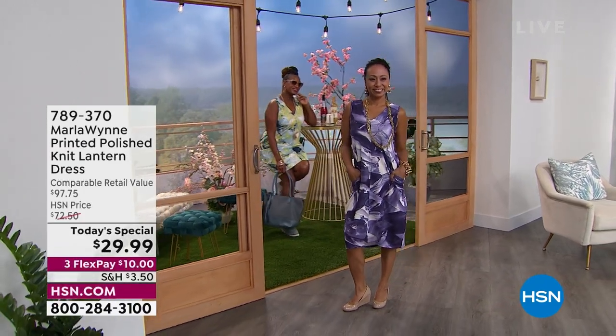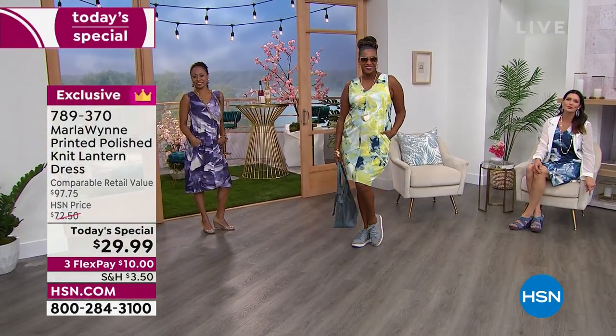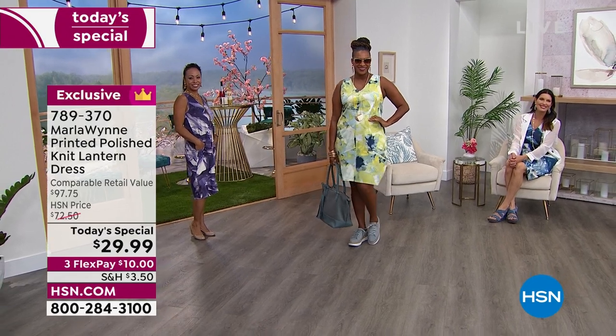$29.99, Marla. We've spent the last decade talking about the quality of your fabric, the fabrication, and why it's one of our most expensive brands here at the network. And then we do a today's special at $29.99. I feel like I'm a reporter interviewing you — can you explain this to the people?